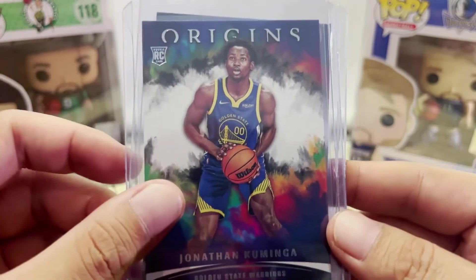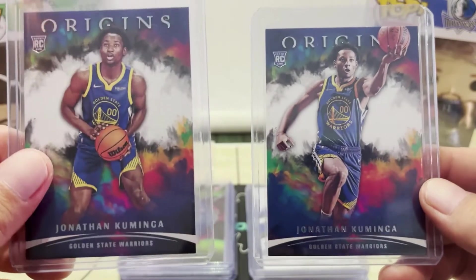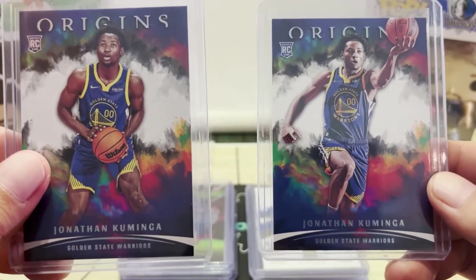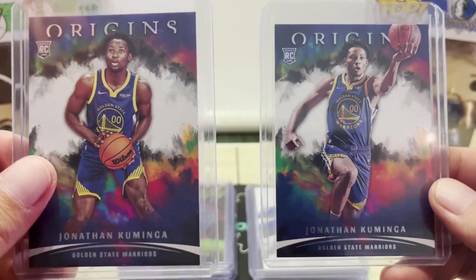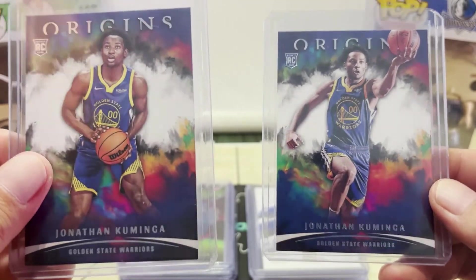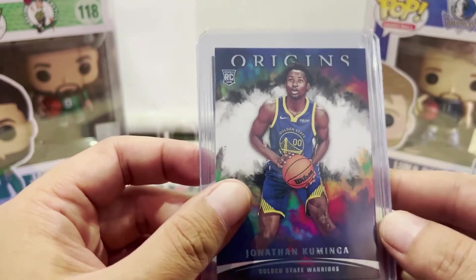The next two cards are from this year's Origins set. To your left is the base rookie card and this one is the variation. Really happy to be able to add these two cards to my Kuminga collection. These last four cards I just showed you were all local pickups.